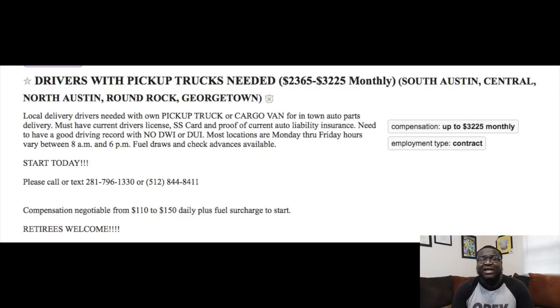We're going to take that $110 a day on the low end just to be conservative, and multiply it times 5 because the route is Monday through Friday from 8am to 6pm. $110 times 5 gives us $550 a week. To find the monthly amount, we multiply $550 times 4 weeks, which gives us $2,200. But wait — this route says it's going to pay $2,365 on the low end, so there's a $165 difference.